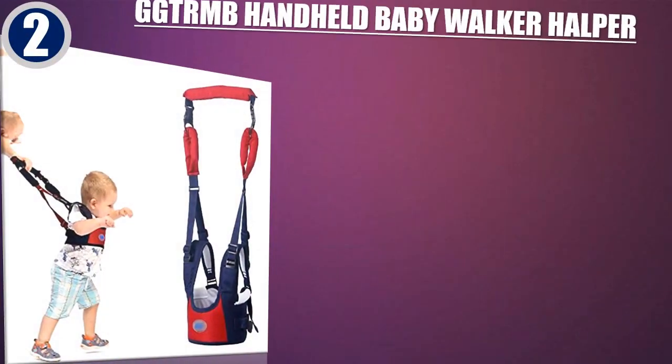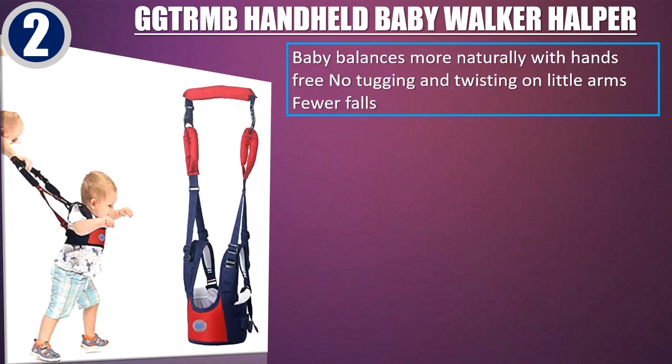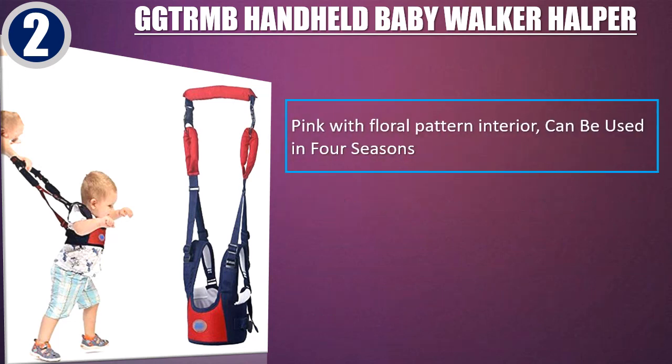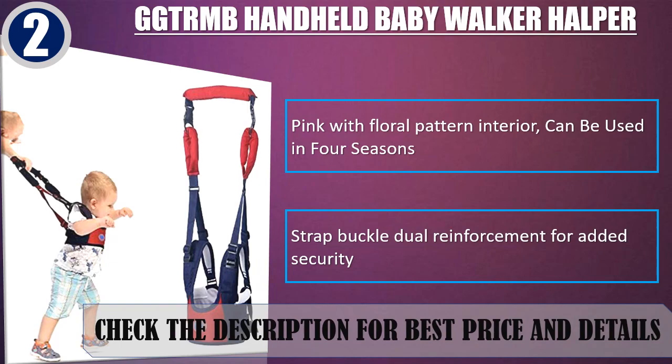Best of 2. G-G-T-R-M-B Handheld Baby Walker Helper. Baby balances more naturally with hands-free. No tugging and twisting on little arms, fewer falls. Professional design which is easy to put on and take off, sling length can also be adjusted. Reduces back pain from bending over for parents. Pink with floral pattern interior, can be used in 4 seasons. Strap buckle dual reinforcement for added security. Check the description for best price and details.